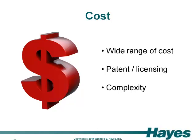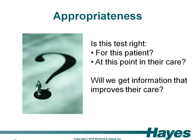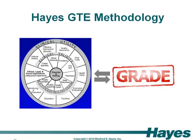Cost is a major issue with genetic tests. These are typically much more expensive than other medical tests, and there is a wide range of costs even for similar tests. Some of the factors that might affect costs are patent or licensing issues, test complexity, and methodology used. And of course the million-dollar question is appropriateness — how can we determine if a test is right for a given patient at a given point in their care, and how do we know that information obtained from a genetic test will improve the patient outcome? Well, that's where Hayes comes in.